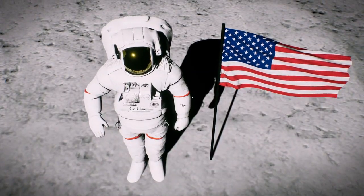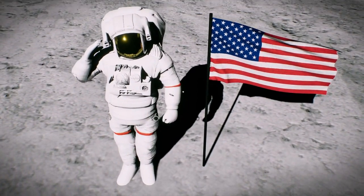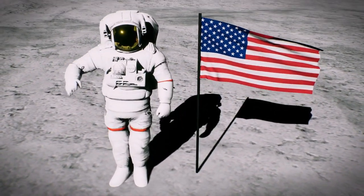Twelve people have walked on the moon. The first person to set foot on the moon was Neil Armstrong during the Apollo 11 mission in 1969.